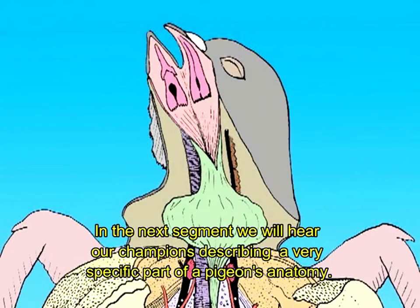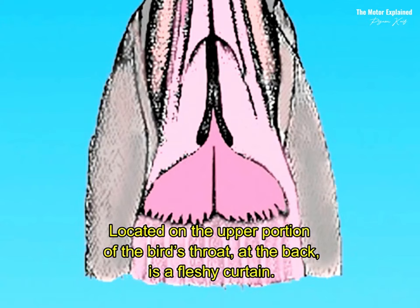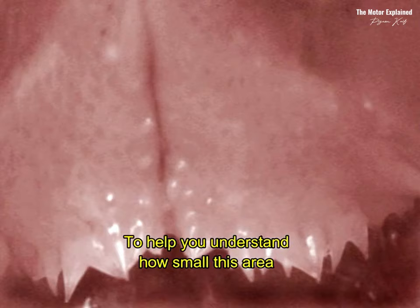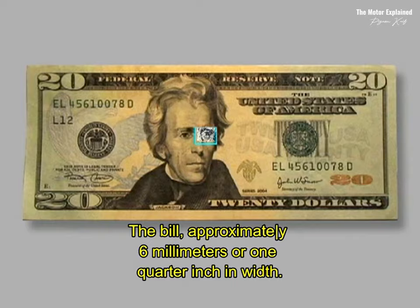In the next segment, we will hear our champions describing a very specific part of a pigeon's anatomy. Located on the upper portion of the bird's throat, at the back, is a fleshy curtain. In order to get these images, we had to use special microlenses. To help you understand how small this area of the bird's respiratory tract actually is, here is an image of a $20 bill. The lens we used will show you approximately 6mm or ¼ inch in width.